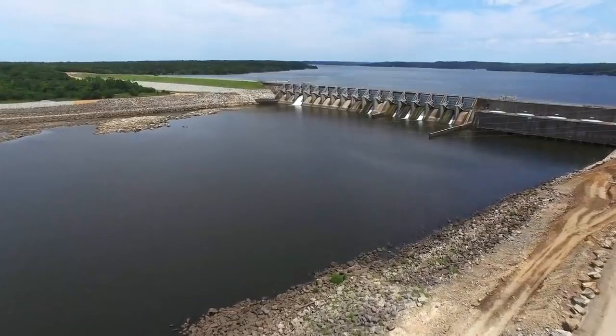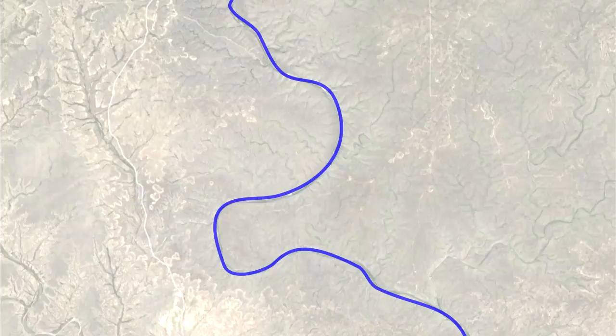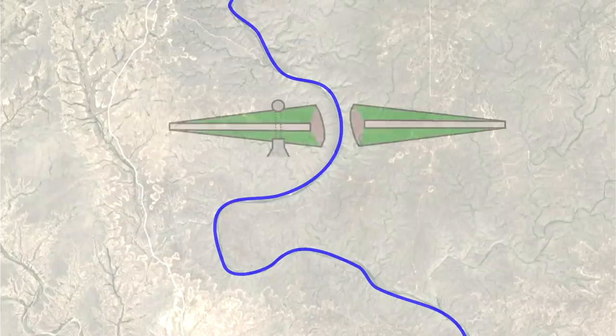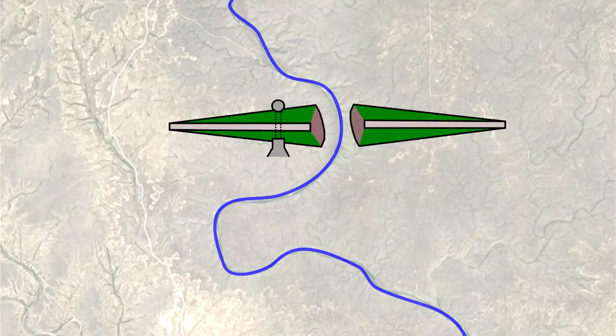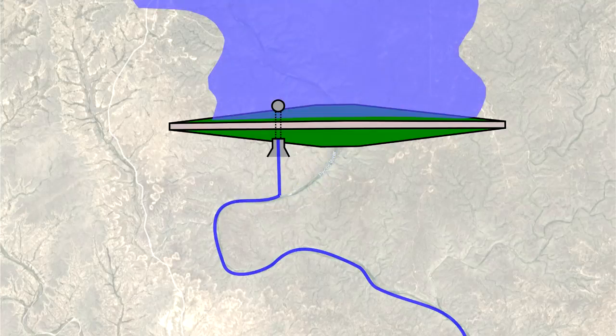One important use of cofferdams is to build actual dams. In this case, often two cofferdams are necessary to block off the river on the upstream and downstream ends. When performing construction across a river, impoundment isn't the only necessary activity — you also need a way to divert normal river flows around the construction site. This is why many dams are constructed in phases: you can build most of the structure away from the main channel, then divert the river through the recently constructed intake or spillway, and finally construct the closure section of the dam.